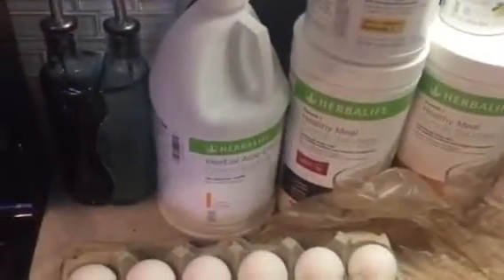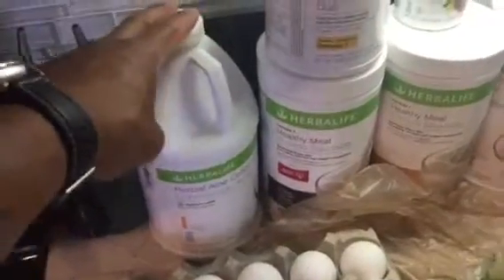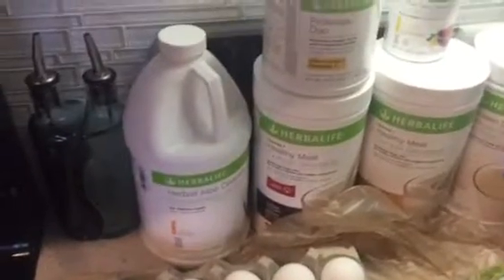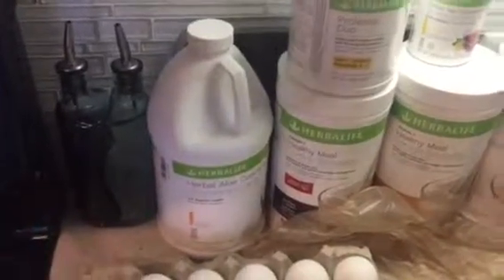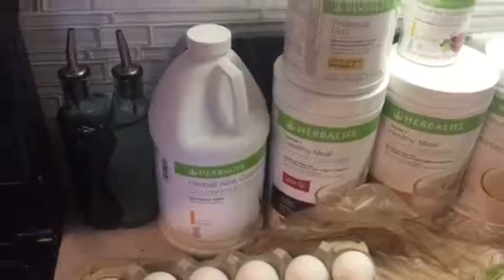From the Herbalife warehouse I got shakes, tea, aloe, and some other health products. The aloe basically showers the inside of your body. It helps with my digestive system — I used to use the bathroom maybe once every two to three days, now I'm going three to five times a day. It's just cleaning my body out.